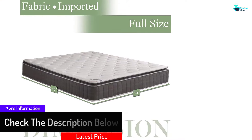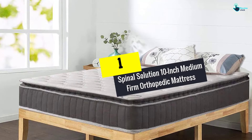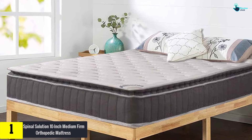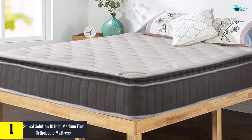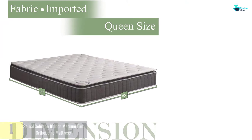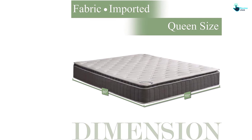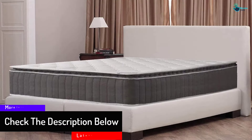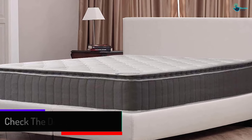It is made of organic aloe vera stretch knit fabric. And finally, at number 1, we have the Spinal Solution 10-inch Medium Firm Orthopedic Mattress. This foam mattress is going to be much loved by you — we are 100% sure of this. It runs on pocketed coil technology and showcases the perfect blend of support and comfort. Its packaging comes in a box, making it easy to carry.